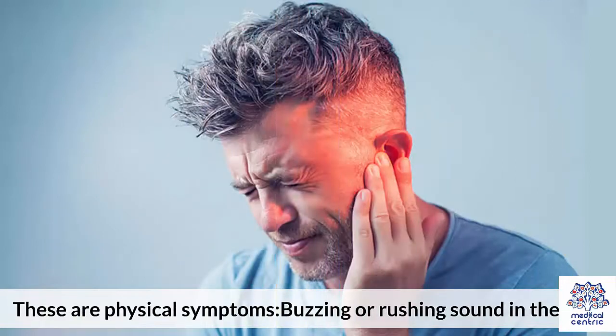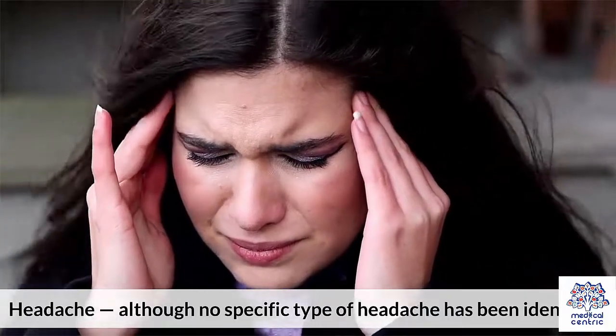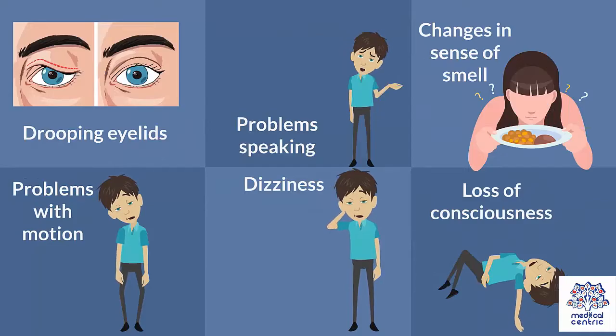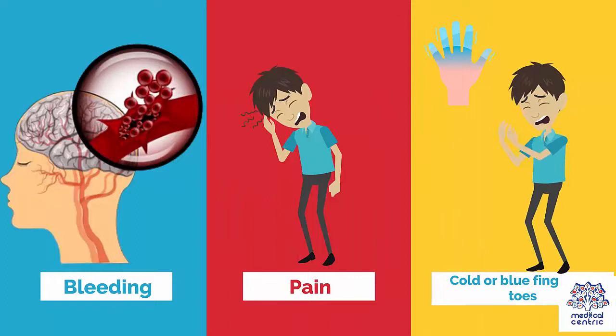Physical symptoms include: buzzing or rushing sound in the ears; headache, although no specific type has been identified; backache; seizures; loss of sensation in part of the body; muscle weakness; changes in vision; facial paralysis; drooping eyelids; problems speaking; changes in sense of smell; problems with motion; dizziness; loss of consciousness; bleeding; pain; and cold or blue fingers or toes.